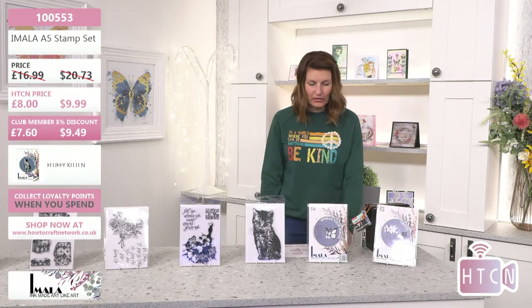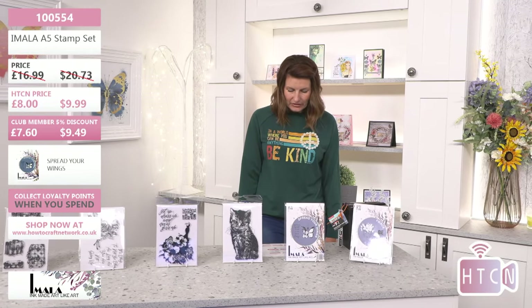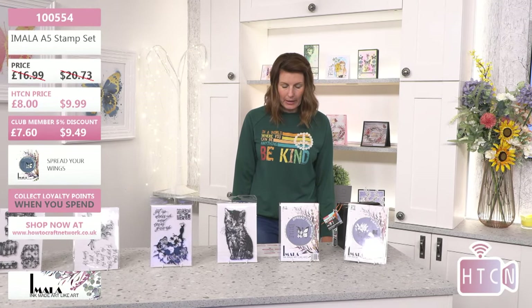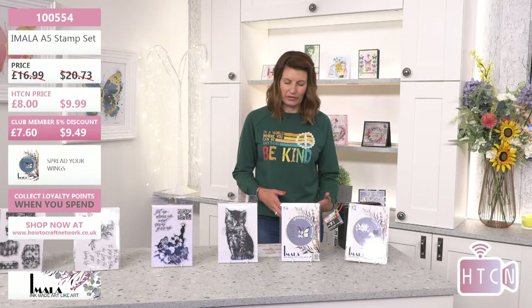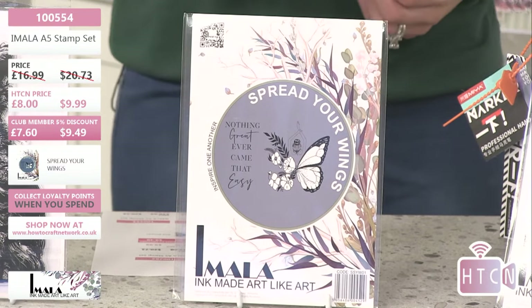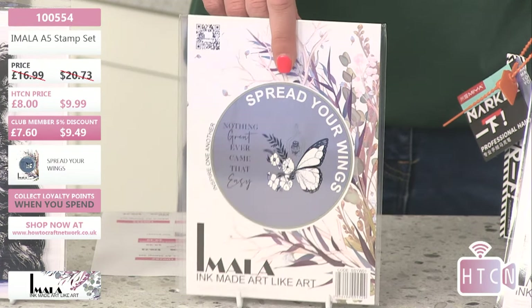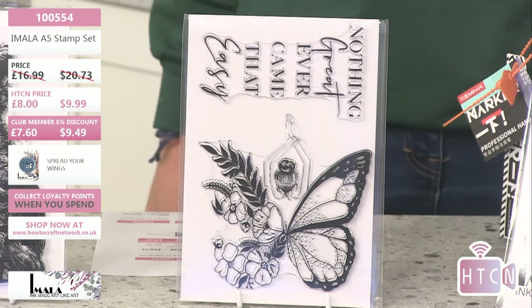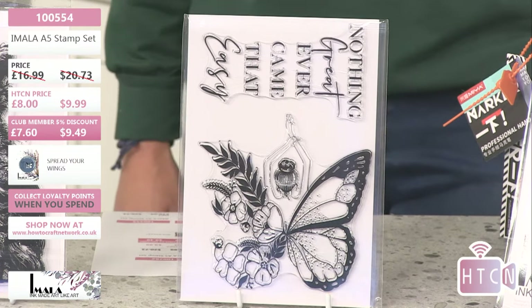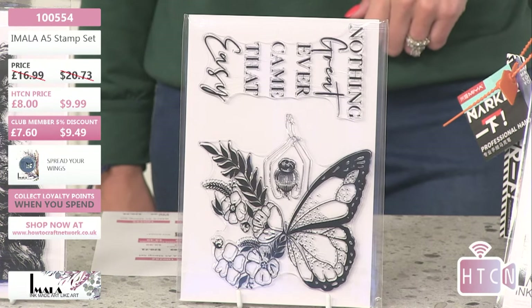Code 100553. The next one on the counter is the lovely lady with arms in the air, butterfly wings, and florals. This was an absolute showstopper when Carly launched it — she did it in vellum, raised the wings, colored the left, did half the design on one page and half on the other. Really lovely design. Code 100554, this one is called Spread Your Wings. 'Nothing great ever came that easy.' Is that not just gorgeous?